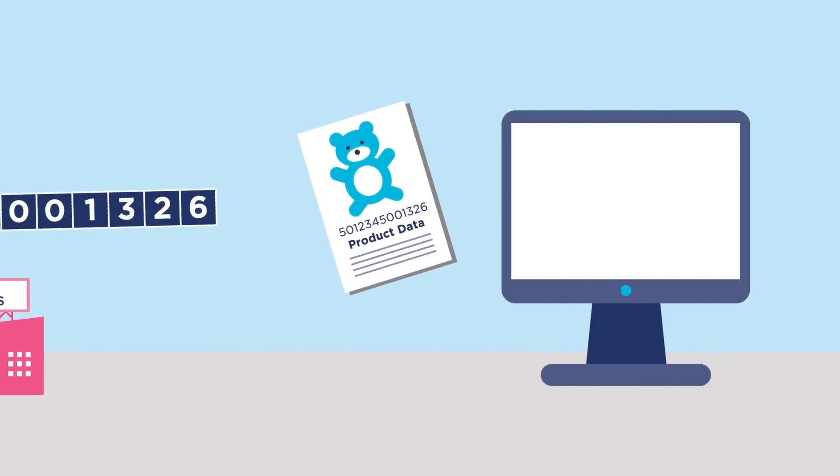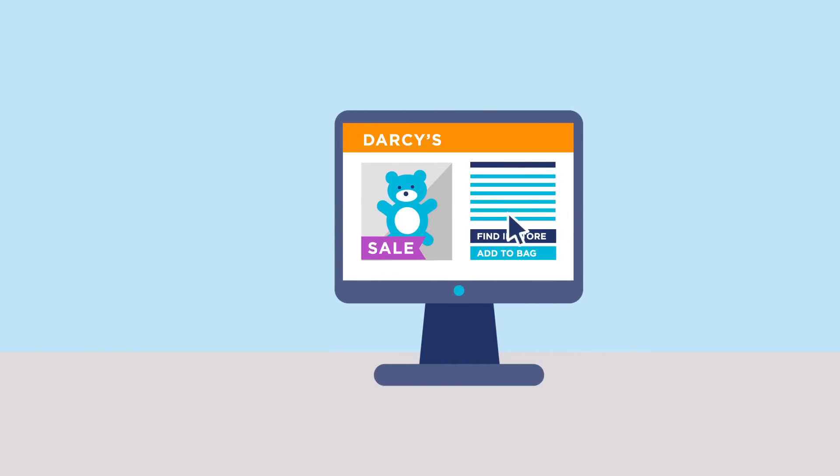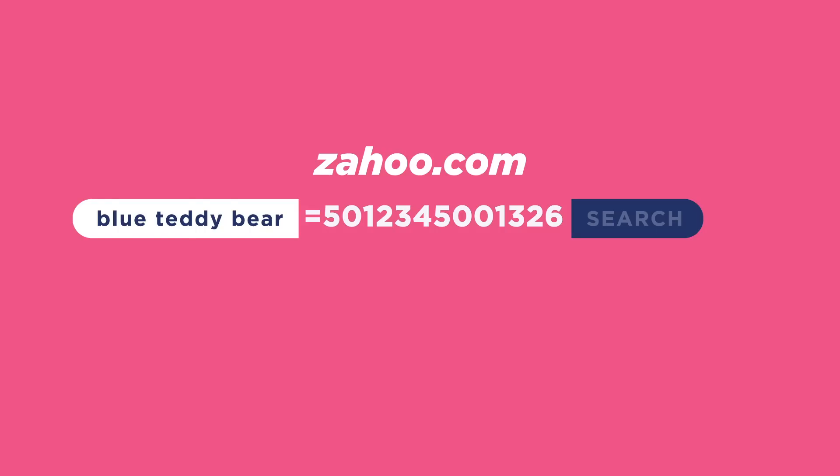It seems complicated, but there's a simple solution — encoding a Global Trade Item Number and product data into product web pages. With products identified in a standardized way, search engines can more easily find the right product with the right information attached to it.